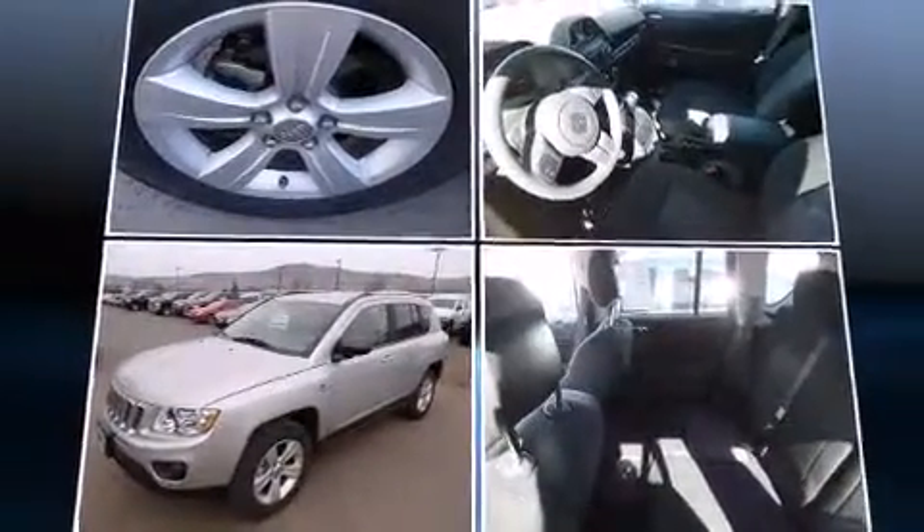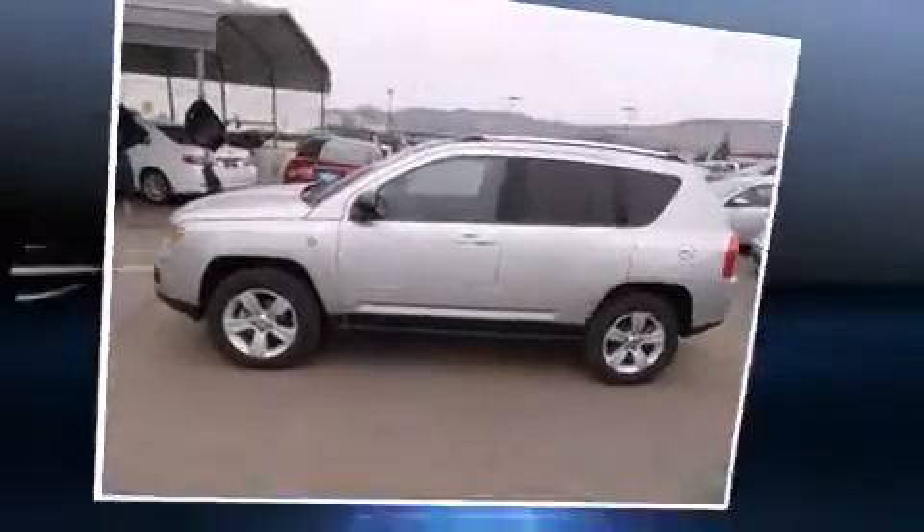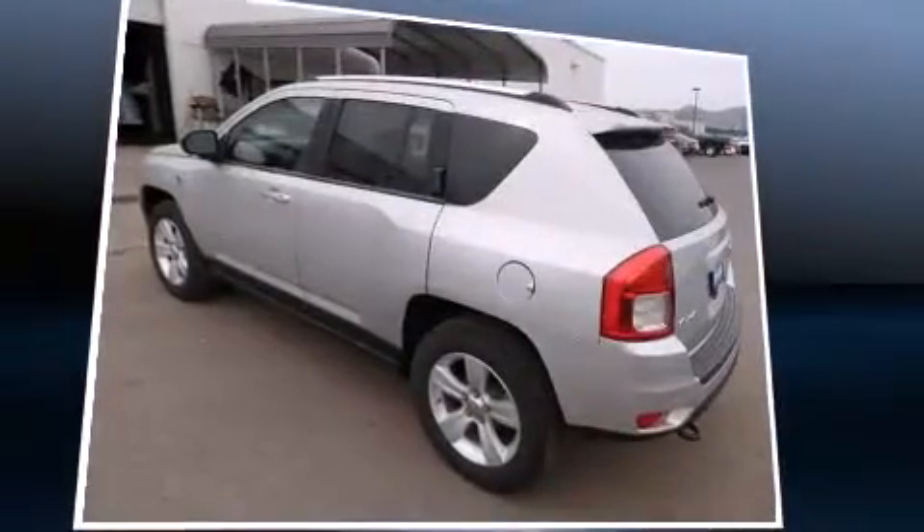All of the following features are included: one-touch window functionality, an automatic dimming rear-view mirror, heated seats, and leather upholstery.